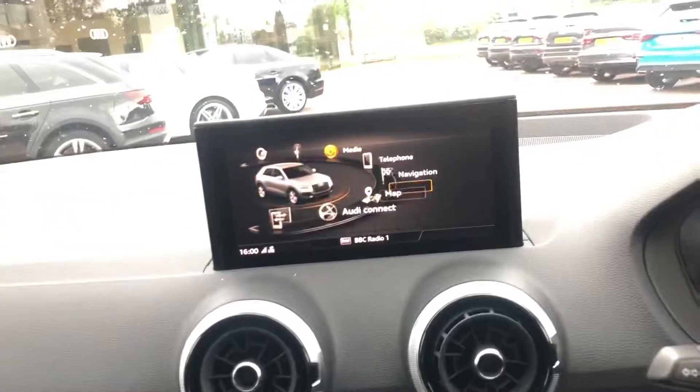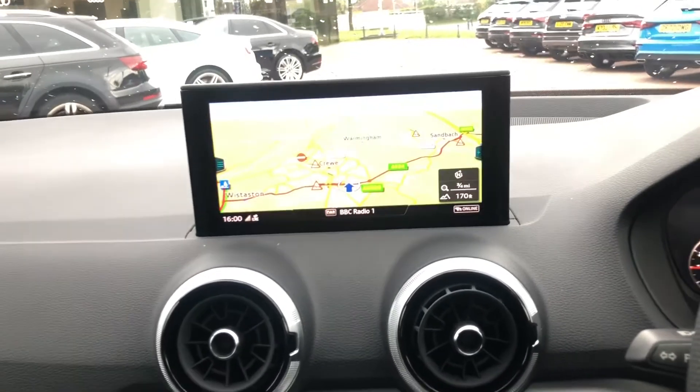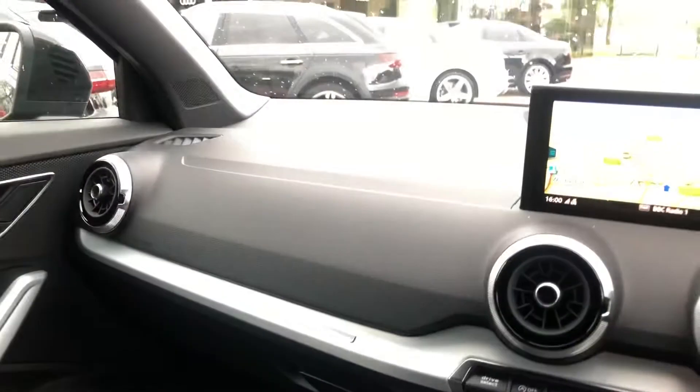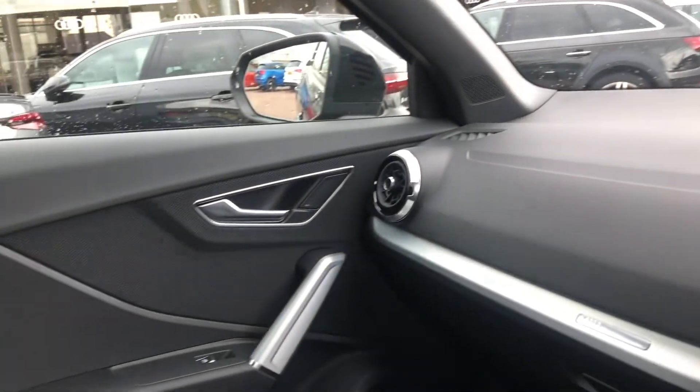By pressing menu, we are displayed with the menu. By twisting the controller left and right, we are navigating around the screen, and by pressing, we select. We do also have some storage underneath the armrest. And if you would like to find out any more information about this gorgeous Q2, please do not hesitate to contact one of our sales advisors at Crewe Audi on 01270 864091. Thank you for watching.